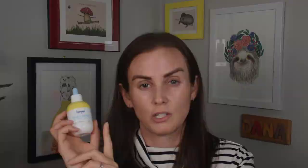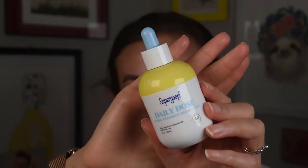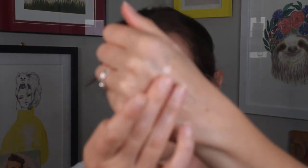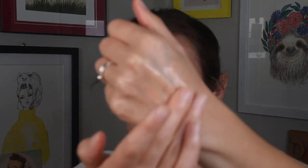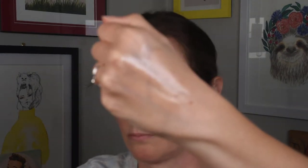Now let's talk about the Hydra Ceramide Boost. Like I said, also $46, one fluid ounce. It has a slightly different combination of active ingredients: 2% avobenzone, 9% homosalate, 5% octosalate, and 10% octocrylene — the same four active ingredients as the first one, just in different percentages. This one has ceramides in it.